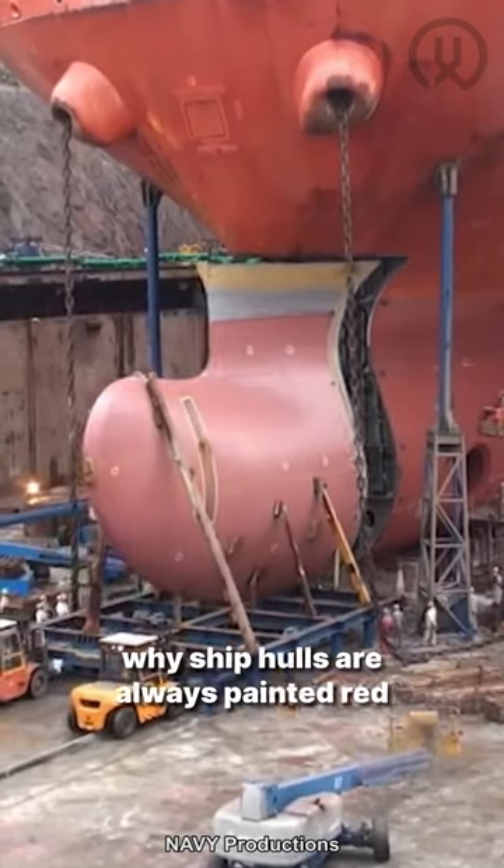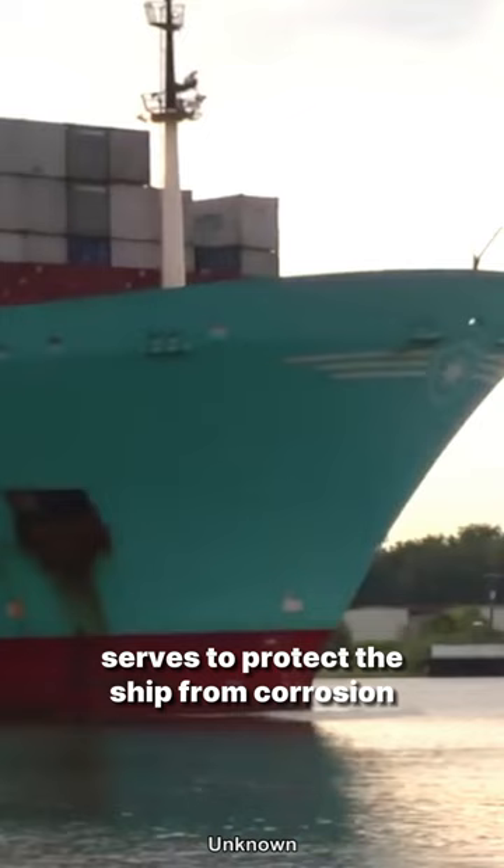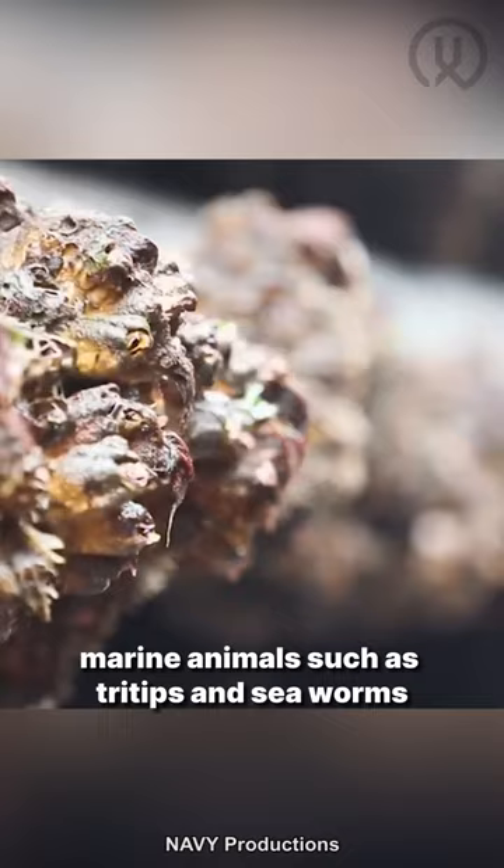Have you ever noticed why ship hulls are always painted red? The red color on the hull serves to protect the ship from corrosion and also to prevent the attachment of marine animals such as barnacles and sea worms. This red color comes from the added copper substance.